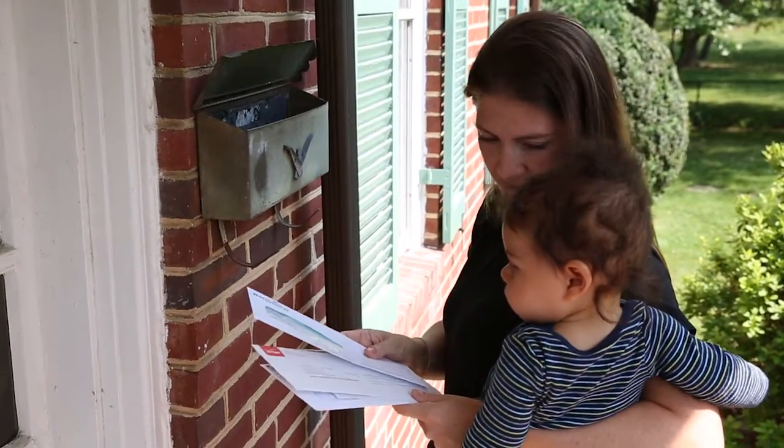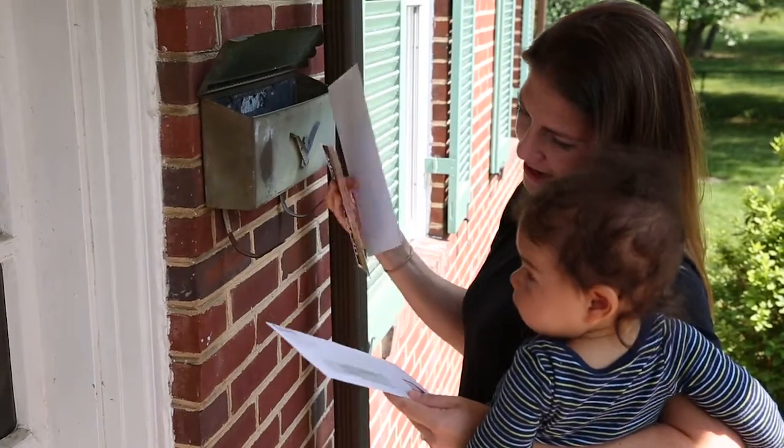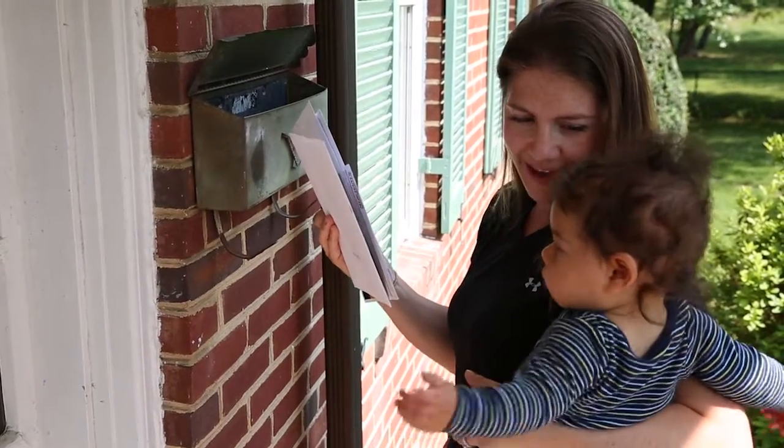How many pieces do we have? One, two, three, four pieces of mail.